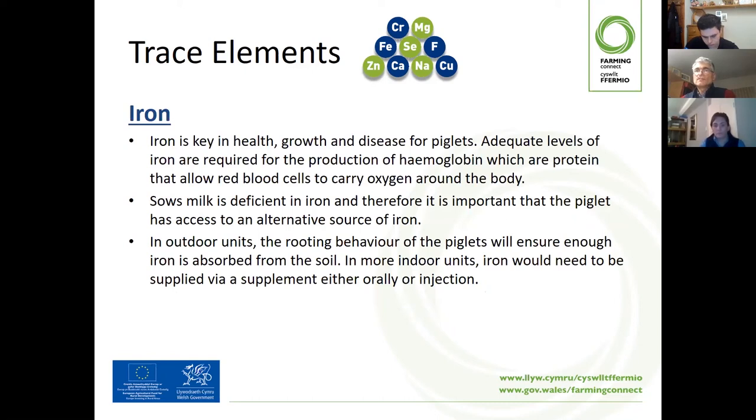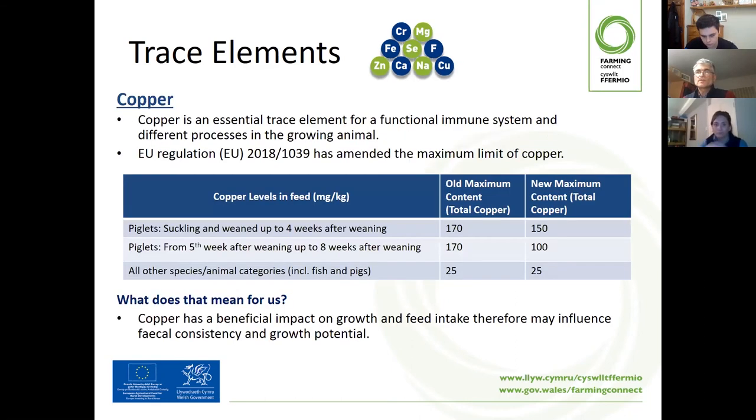Iron is another key trace element to help control disease and maintain health and growth in piglets. It's also required for haemoglobin production, which helps the carrying capacity of oxygen in the blood. Sow's milk is actually deficient in iron, so it's important that a piglet has access to an alternative source. Pigs outdoors will, through rooting, pick up enough iron from soil. But indoor piglets do need to be supplemented with iron, and that's usually done orally or via injection.